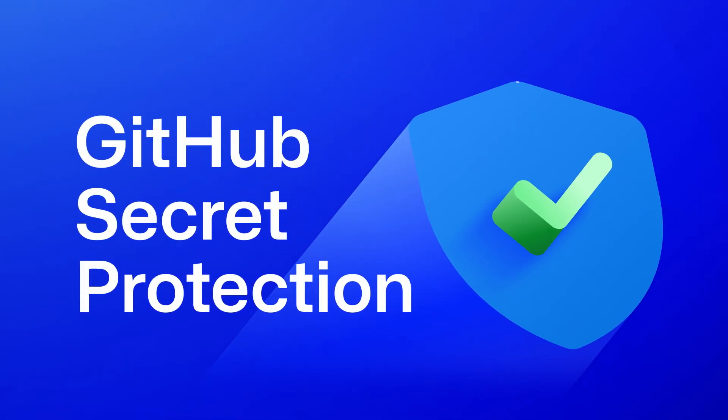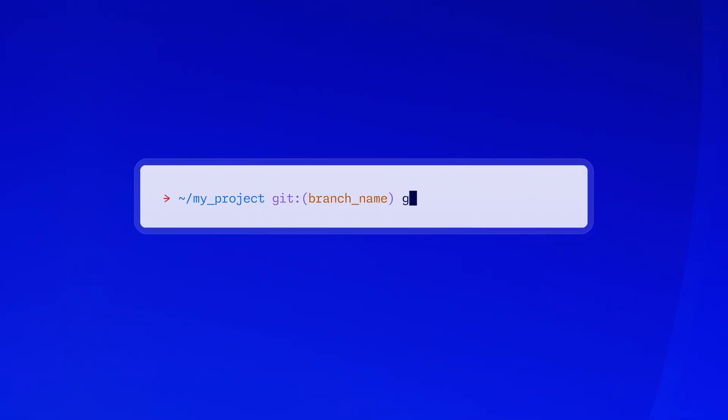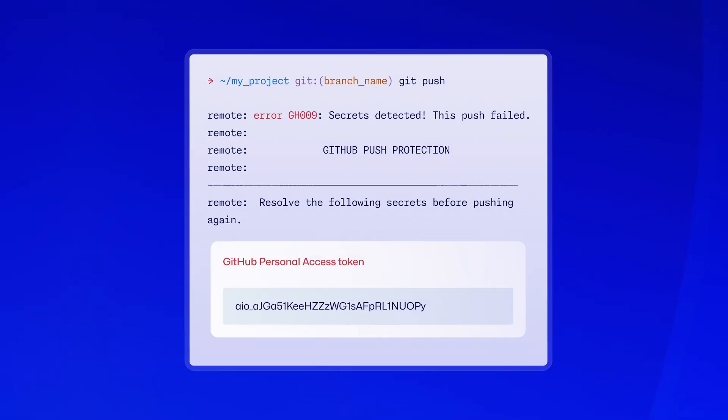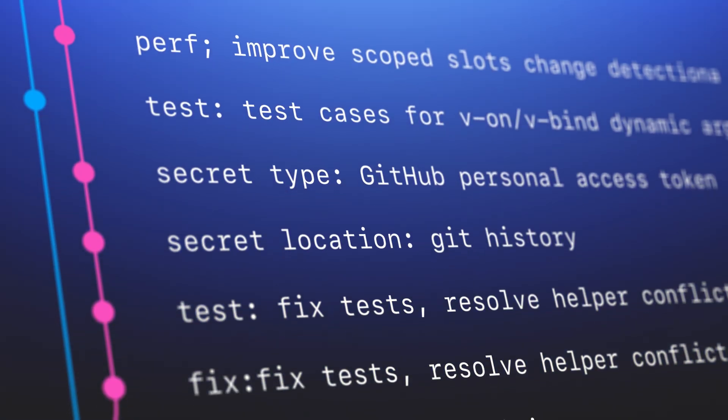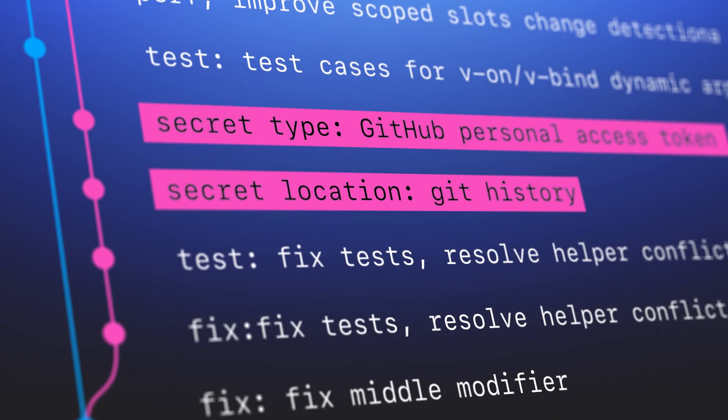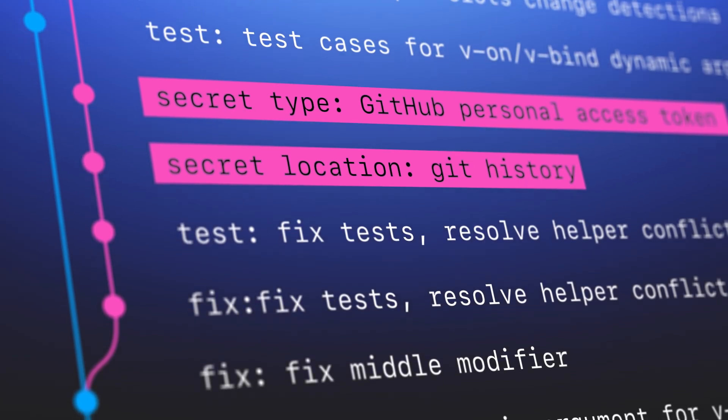GitHub secret protection prevents secret leaks and helps you keep your secrets secret. It includes push protection, which scans every push in real time, blocking secrets before they're exposed. And GitHub scans entire Git histories, along with GitHub issues, pull request comments, and other places secrets can hide.